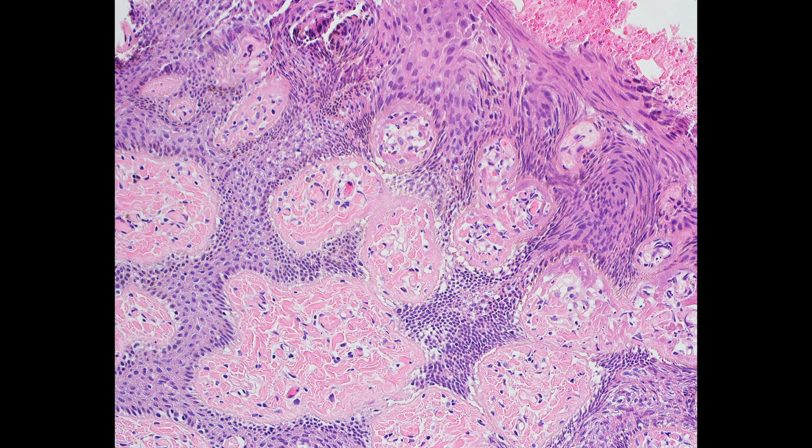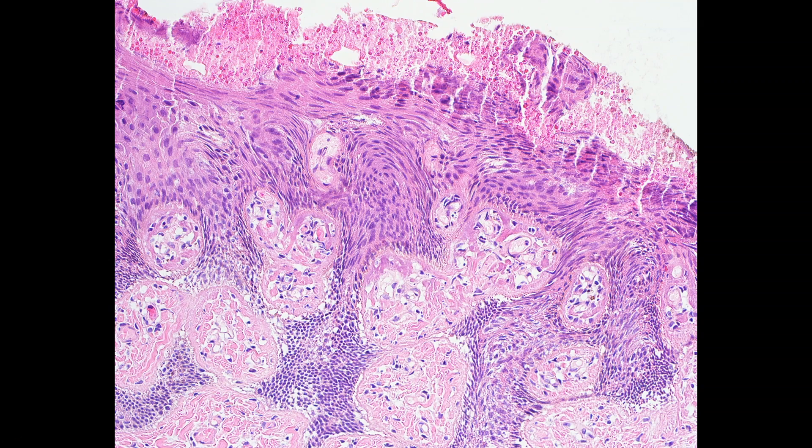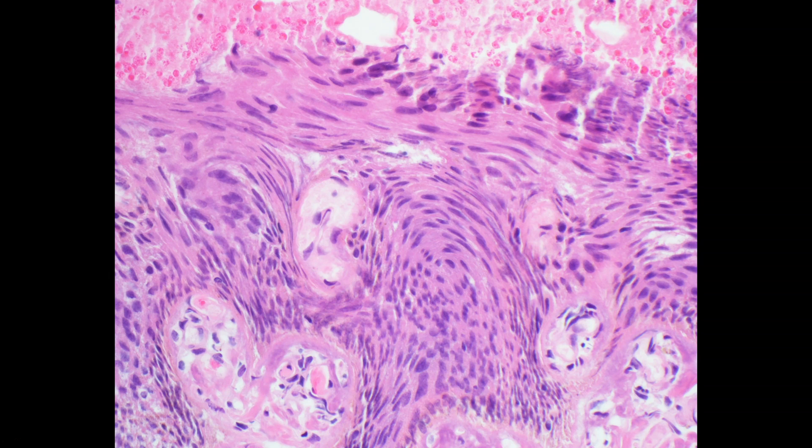And then from one other case — this is also interesting because it's cut tangentially, which is why we have all these little islands here. It's not cut straight down; the tissue is embedded at an angle. But the point is the epidermis looks weird and funky, and that's because of the electrical current.